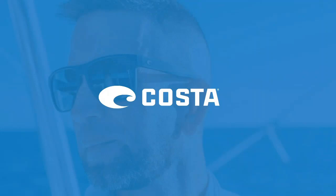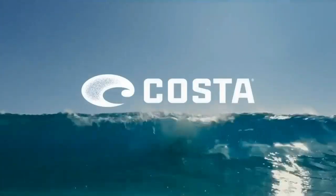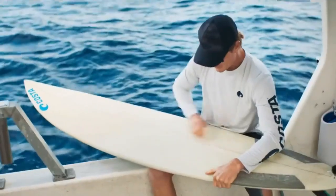Handcrafted in Florida, Costa creates the highest quality, best performing sunglasses on the planet. Costa frames, made popular by outdoor enthusiasts who live on the water, feature superior lens technology, durability, and an unparalleled fit. Let's watch this short video to learn more about Costa and the brand's polarized eyewear.